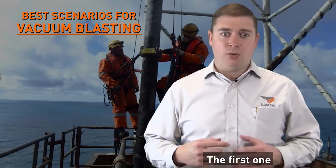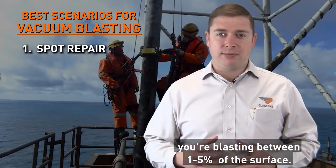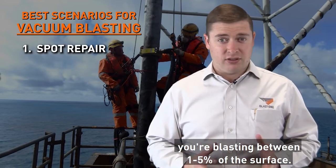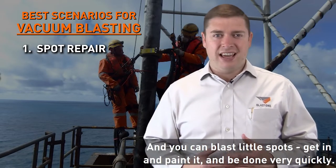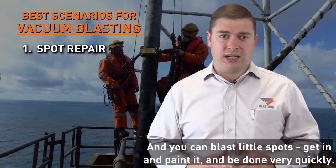The first scenario where vacuum blasting shines is with spot repair, where you're blasting between 1 to 5% of the surface. It's great because there's no setup, no mess, and you can blast the little spots, get in and paint it, and get done very quickly.